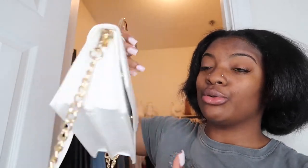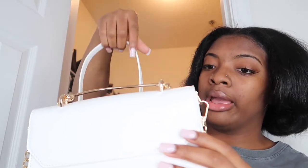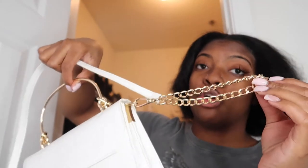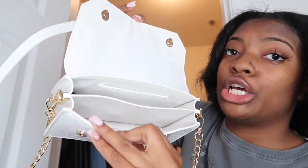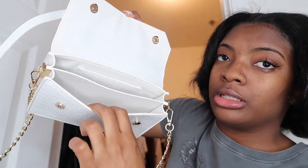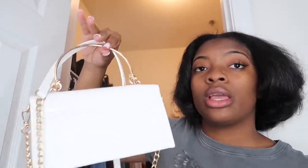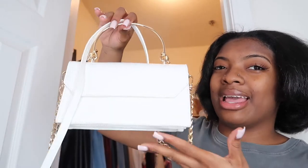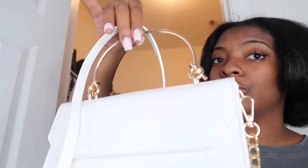Another white bag I have is this super cute white crossbody — definitely a going-out-on-a-date type of bag. The crossbody strap is gold and white. On the inside it has two slots where you can fit a wallet or anything you need. It's cute and small. I haven't worn it in so long, but I definitely need to wear it again — it's a total look.